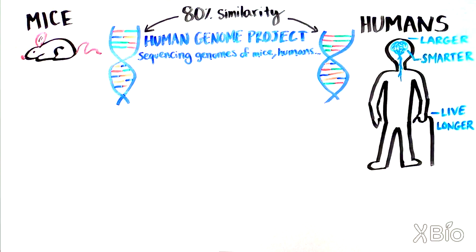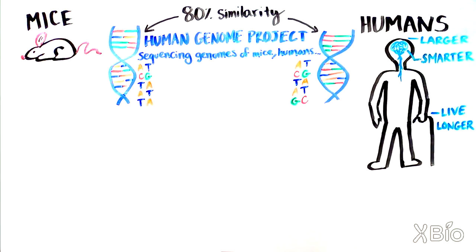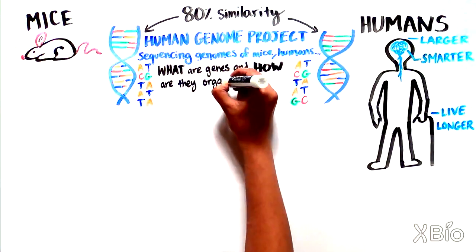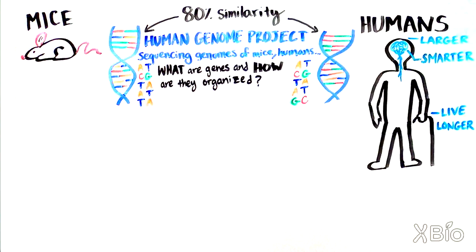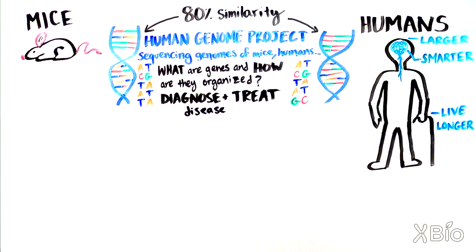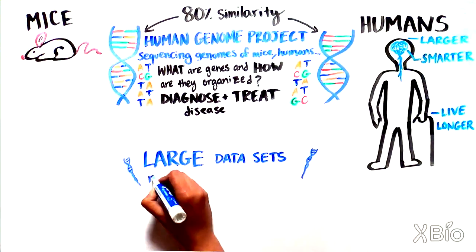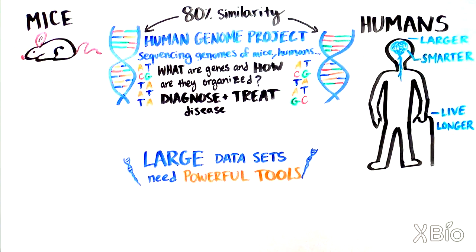Genome sequencing involves reading through the A's, T's, G's, and C's that make up our DNA. It has given us a lot of information about what our genes are and how they are organized, and it has helped us improve how we diagnose and even treat human disease. But genome sequencing involves generating very large sets of data, so we need powerful tools to decipher all those ATGCs.